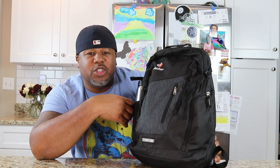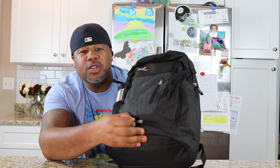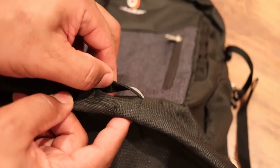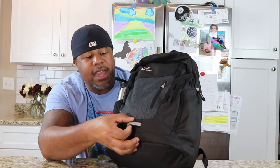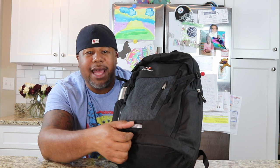Down here at the bottom, Deuter has included a reflective strip, and you can attach a bike light if you're riding your bike and you want to put your bike light right there — definitely an option.